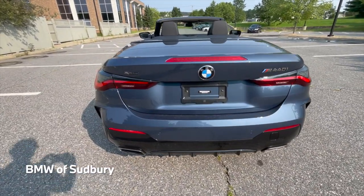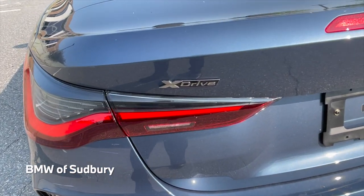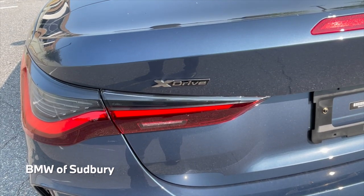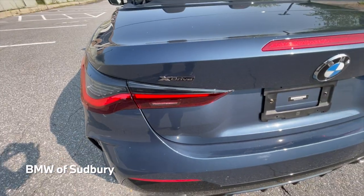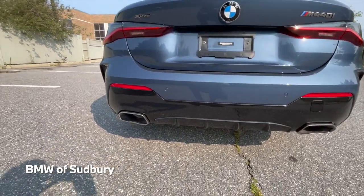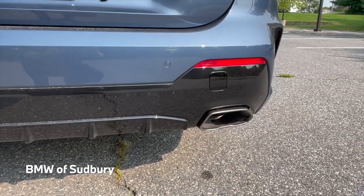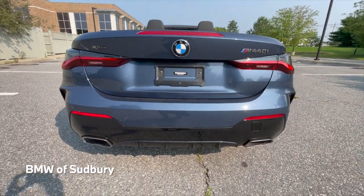M440i xDrive — so last year in 2021, all 4 Series convertibles were only rear-wheel drive. Now the 430i as well as M440i convertibles are available in xDrive. The exhaust tips are finished in cerium gray since this car does not have the Shadowline package.